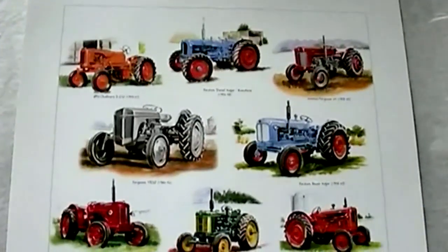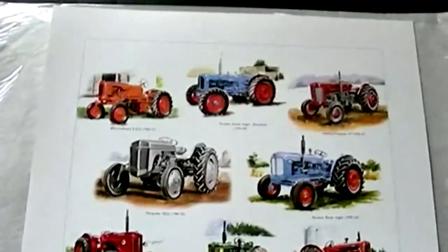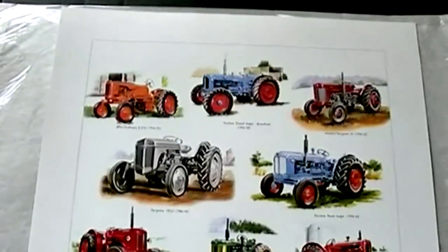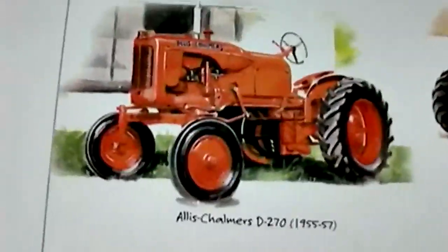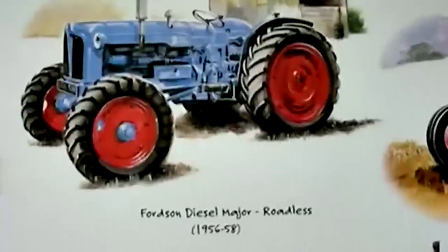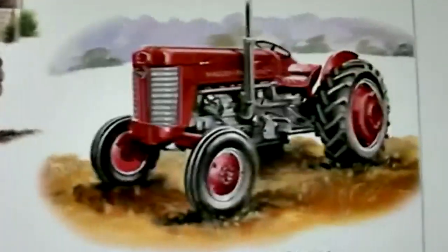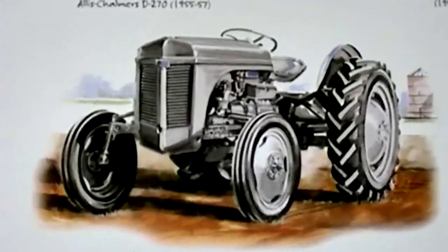Hello, classic tractor connoisseurs. Welcome back to another mouth-watering mechanical masterpiece. This fantastic art print was illustrated by the talented artist Philip Eames, and it features some timeless 1950s tractors. The first one features the Allis-Chalmers D270, followed by the classic Fordson Diesel Major Roadless. And this one here is the Massey Ferguson 65.